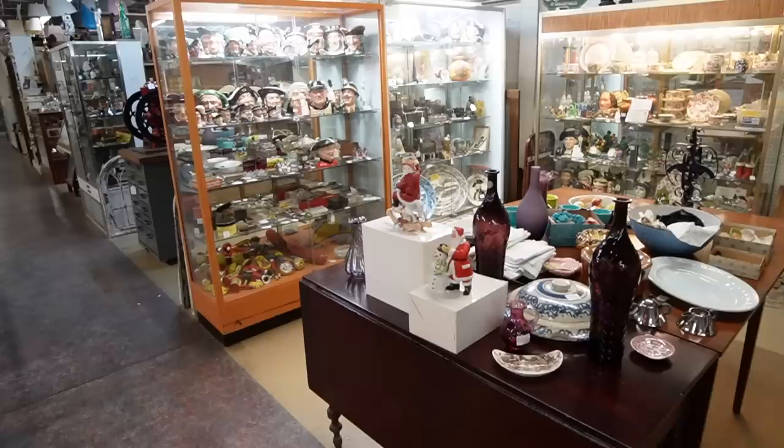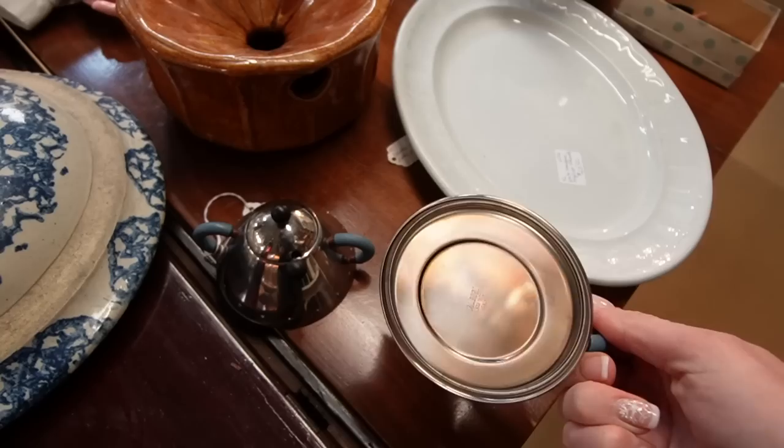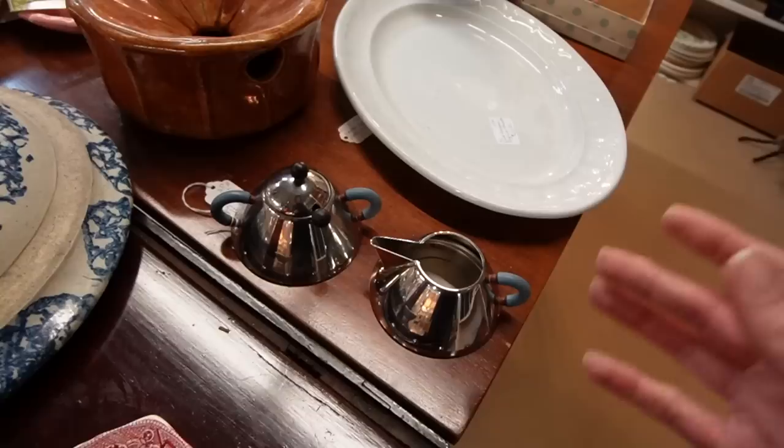I just spotted this creamer and sugar set — and this is a Leissez. We actually have two espresso cups listed right now on eBay. Unfortunately, we do not have the saucers, which is kind of a bummer. But these sell pretty well — usually anywhere from $60 to $120. I've noticed that the black-handled ones do sell better than the blue. We found the espresso cups at the hoarder house, and I recognized it right away.